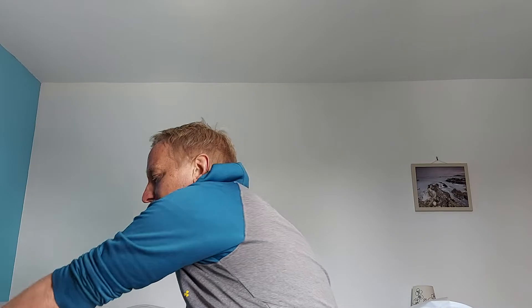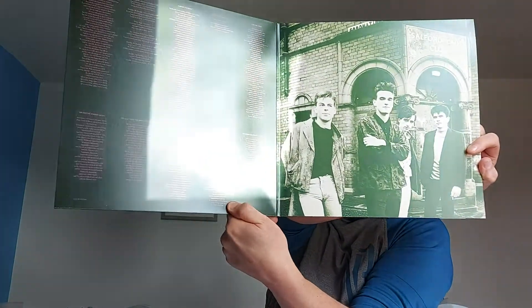I also managed to get The Smiths — 'The Queen is Dead.' I don't have any Smiths records; I've got some CDs I've been listening to for a while. I have to say this is a lovely pressing — I think it's digitally sourced but it's a lovely gatefold. I just love The Smiths, really recommend it. Got some great tracks on here that I've loved over the years.